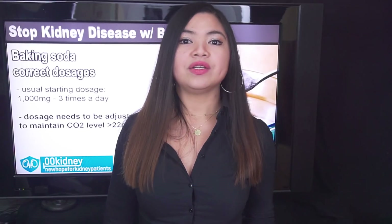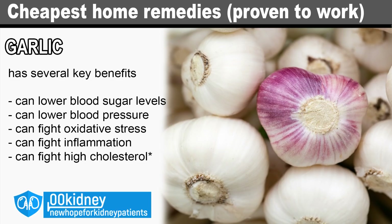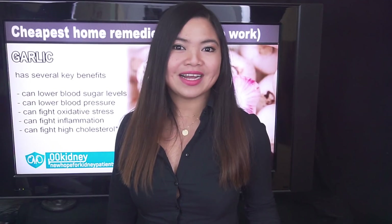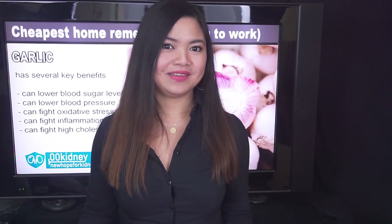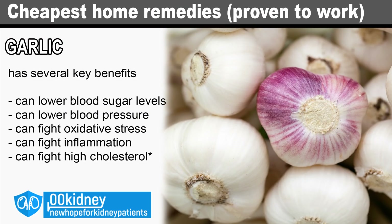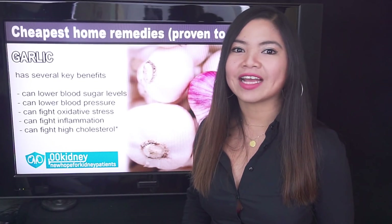Let's see if our last entry can give us an answer: garlic. Yes, just regular garlic, nothing more. How much does garlic cost? It's about as close to free as it gets. Consuming garlic regularly has several key benefits for people with kidney disease: it can lower blood sugar levels and improve insulin sensitivity in people with diabetes, it can lower blood pressure, fight oxidative stress, fight inflammation, and even fight high cholesterol in certain conditions. The combined effect of these benefits can be dramatic in slowing down the progression of CKD.